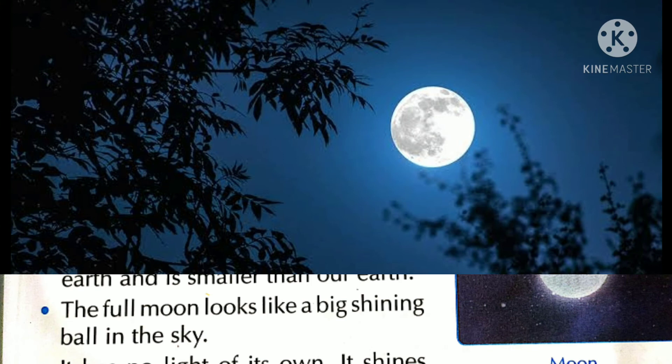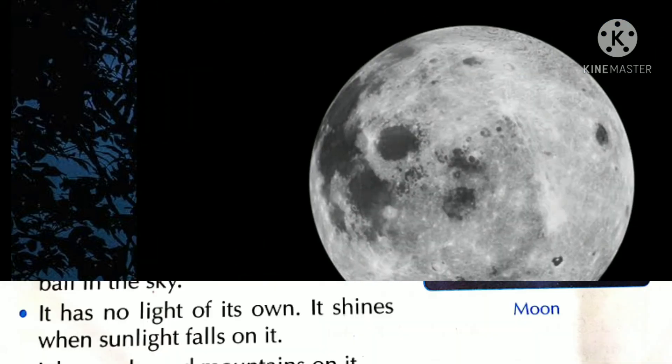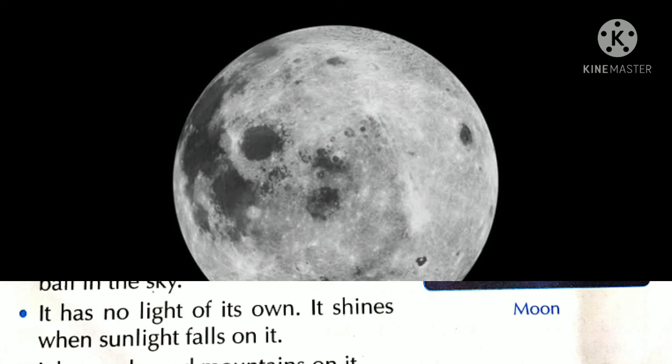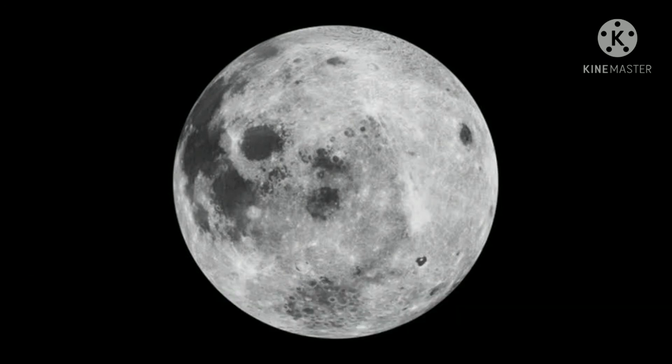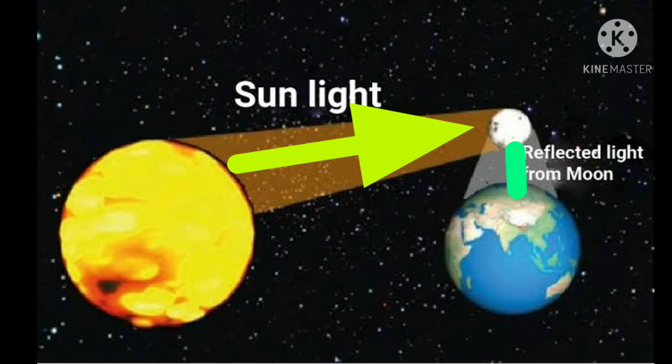The full moon looks like a big shining ball in the sky. पूर्णिमा के दिन आसमान में एक बड़ी चमकती गेंद की तरह दिखाई देती है। It has no light of its own — it shines when sunlight falls on it. चाँद के पास कोई भी रोशनी नहीं है; जब सूरज की रोशनी उस पर पड़ती है, तो वह चमकता है।